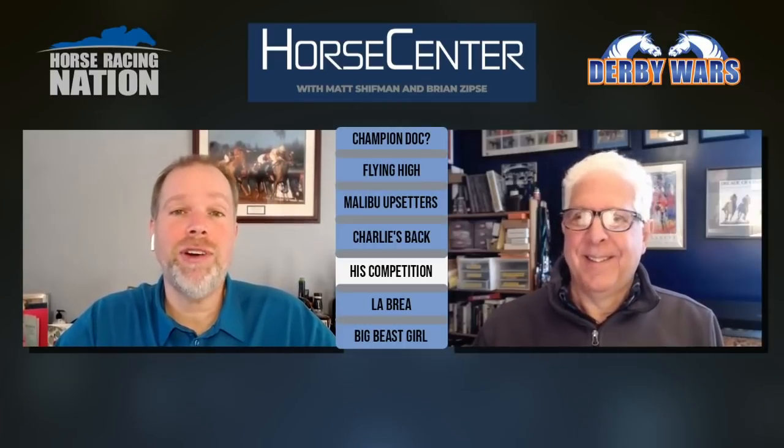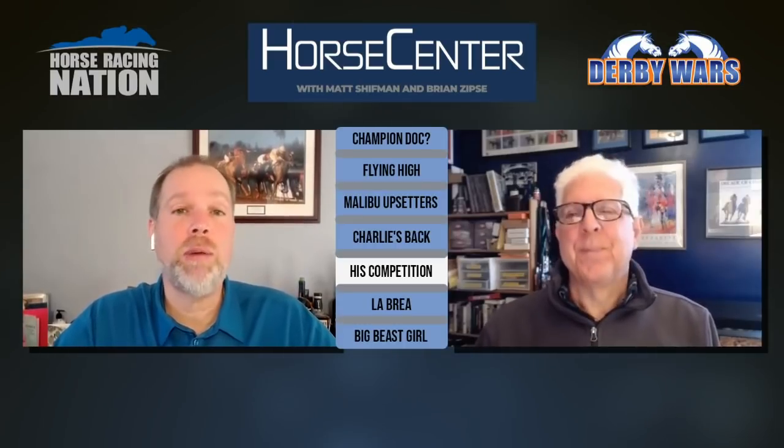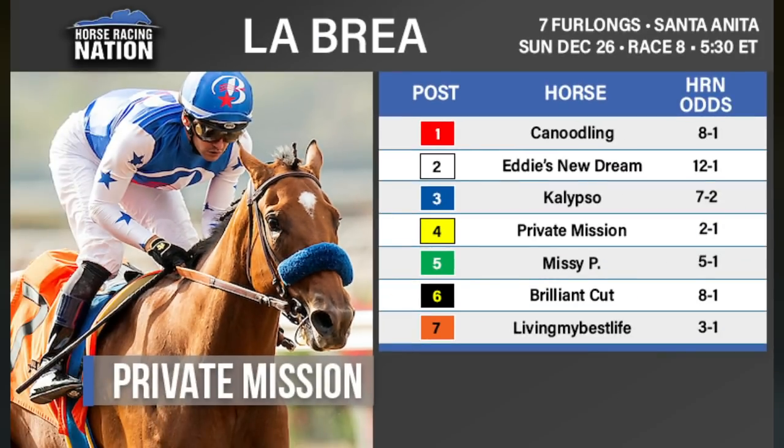Please subscribe to our YouTube channel here at Horse Racing Nation — it helps Matt and I out a lot. Turn on those notifications so you never miss another episode of Horse Center. Now we've got one more big dirt race — it's another grade one at seven furlongs, the female counterpart to the Malibu: the La Brea. While the Malibu came up great, the La Brea isn't quite as interesting to me, except maybe from a betting standpoint. Private Mission is going to be the favorite.